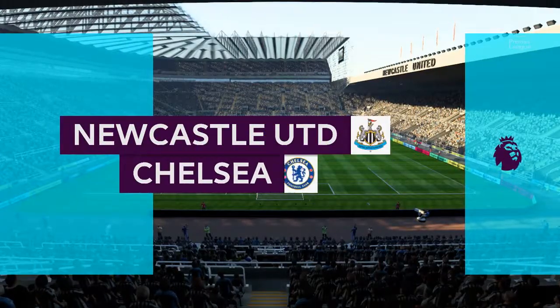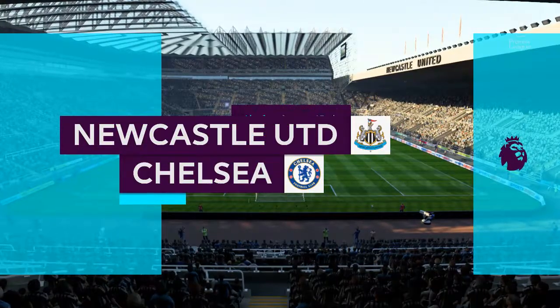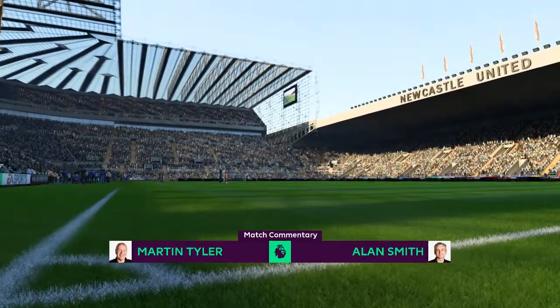Hi there everyone, Martin Tyler here. With me today, I'm delighted to welcome Alan Smith. Hi there Martin, absolutely delighted to be here. The match today is Newcastle United against Chelsea.